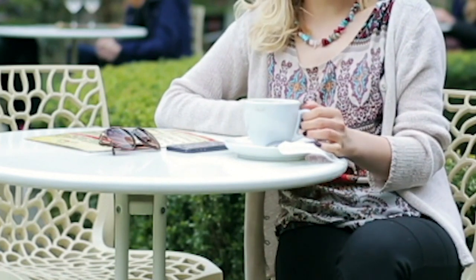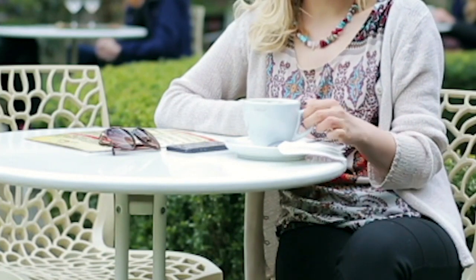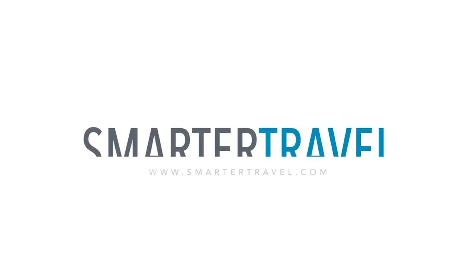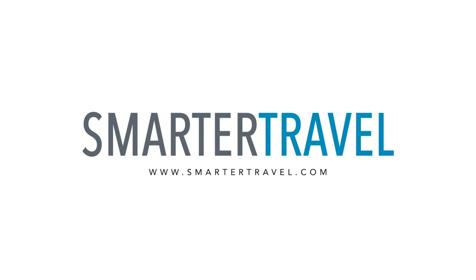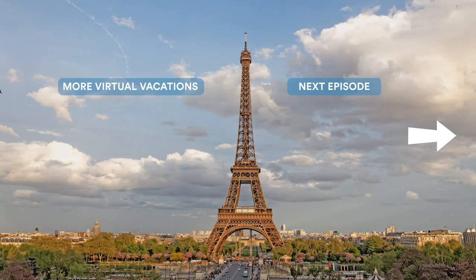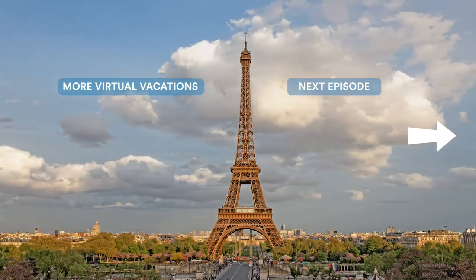Virtual Vacations is a Smarter Travel Media podcast. This episode was written by Christine Sarkis, Executive Editor at SmarterTravel.com, and produced by Carol McPherson, with Executive Producer Heath Alva. Virtual Vacations is also available, complete with meditative visuals, on YouTube at www.youtube.com/SmarterTravel. This episode was sponsored by Jetsetter, the stylish traveler's ultimate muse and an insider source for everything you need to live a jet-setting lifestyle. To learn more, visit them online at www.jetsetter.com, or find them on YouTube at Jetsetter.